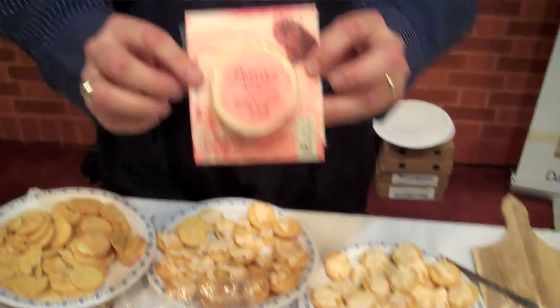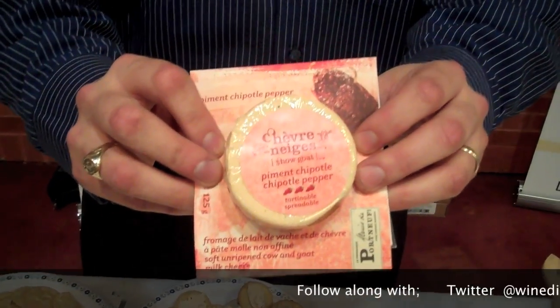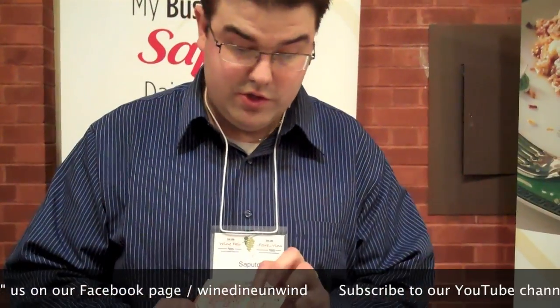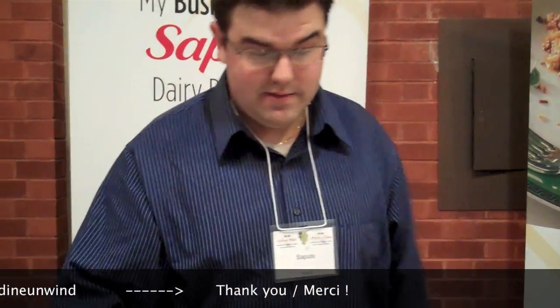This one is called Le Chevre des Neiges, otherwise known as Snow Goat, with a Chipotle flavour. It has a cream cheese texture going in, and then at the end it gives a Chipotle spice. It's a new product and also comes in a garlic flavour and a fig and orange. Great for spreading on crackers, baguettes, anything like that.